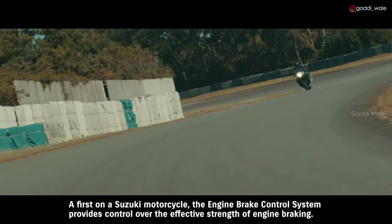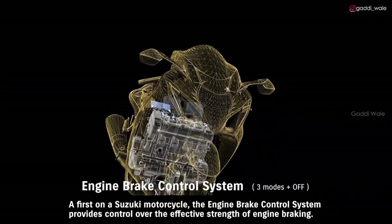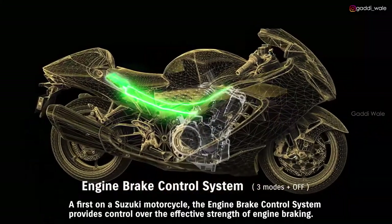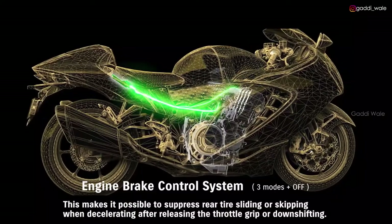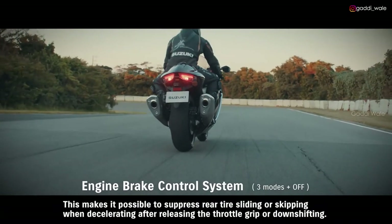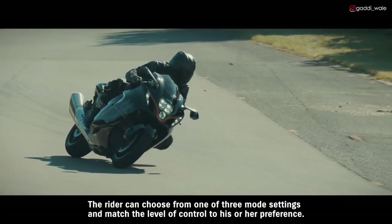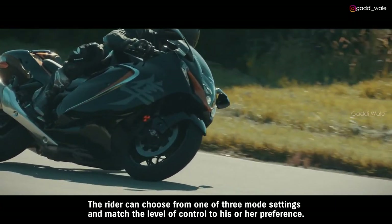A first on a Suzuki motorcycle, the engine brake control system provides control over the effective strength of engine braking. This makes it possible to suppress rear tire sliding or skipping when decelerating after releasing the throttle grip or downshifting. The rider can choose from one of three mode settings to match the level of control to their preference.